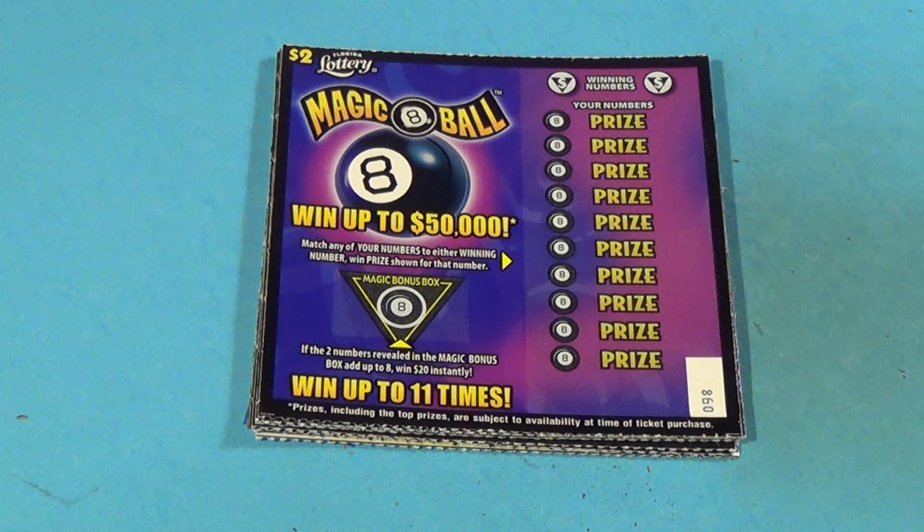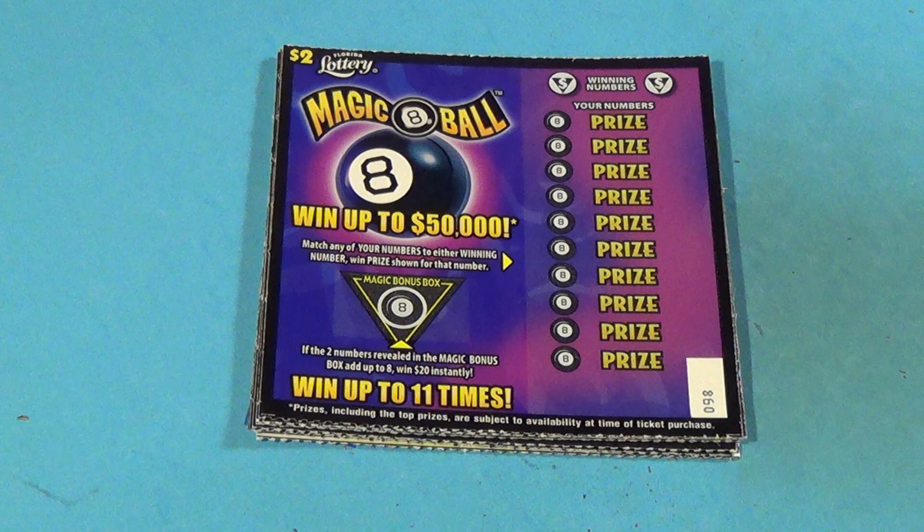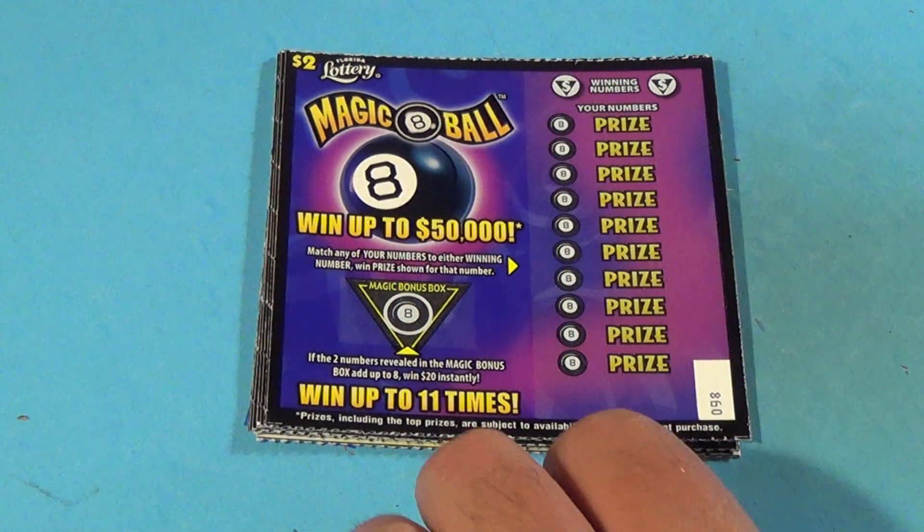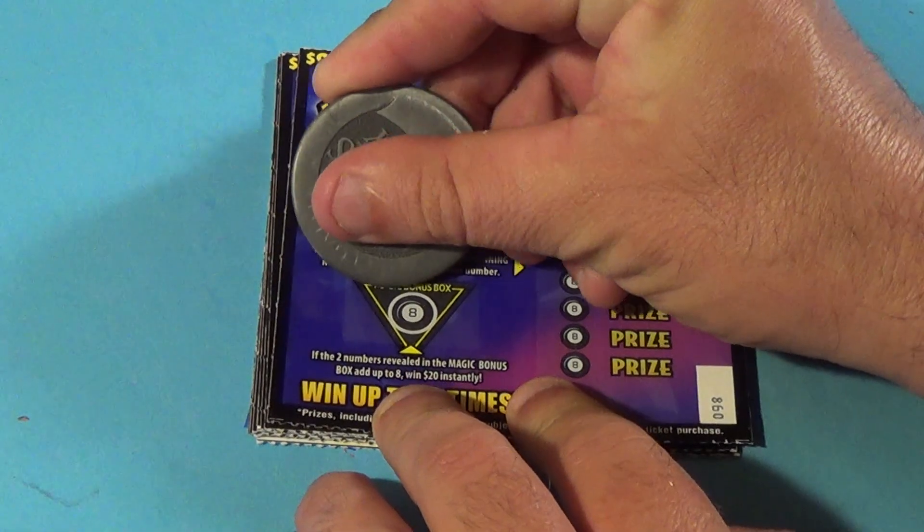This is Scratchers on Saturday, and it's another Saturday, which means another Saturday big game. This is an $80 session, and we have a bonus ticket afterwards as always. We're starting with 10 of the $2 Magic 8 Ball. We want to match winning numbers, and in the bonus, we want 2 numbers to add up to 8. Let's see if we have that.